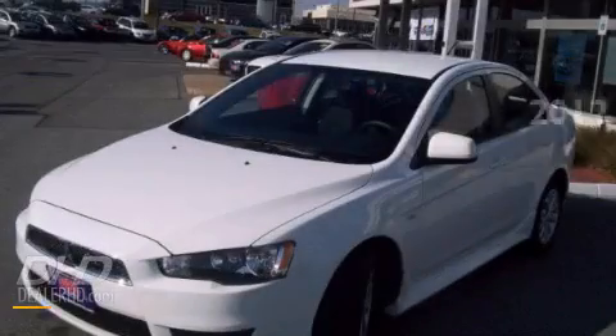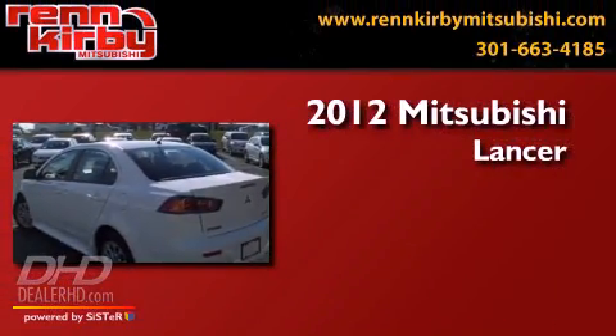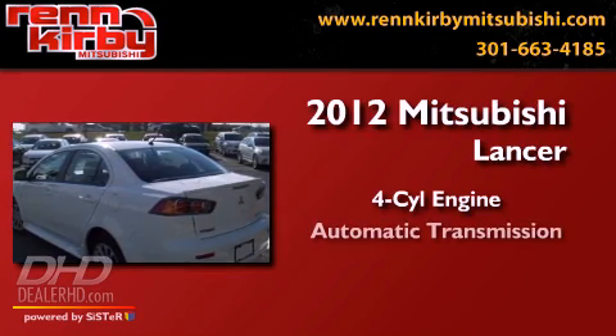This is a brand new 2012 Mitsubishi Lancer. It has a four-cylinder engine and an automatic transmission.